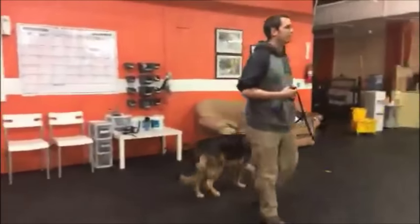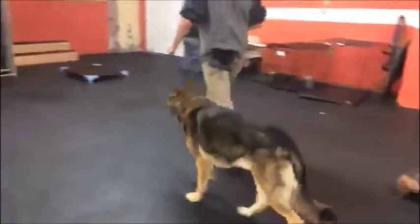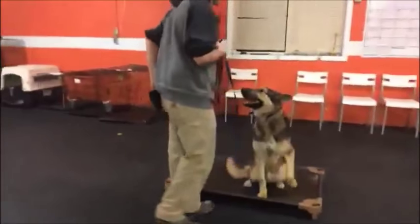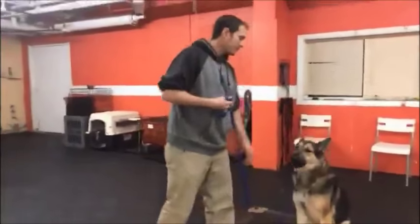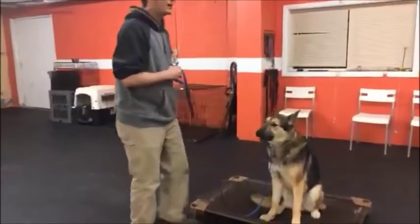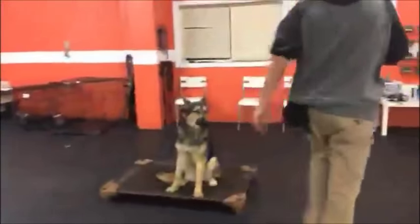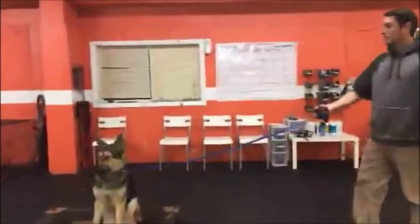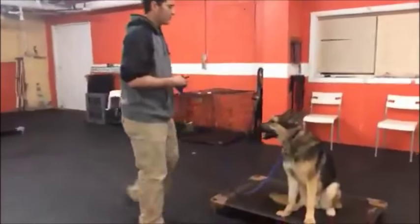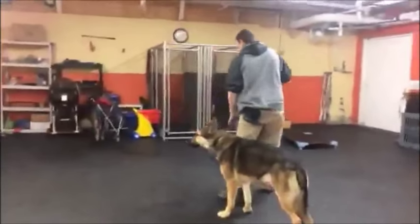I had Jess print out a new sheet where we skipped the whole first five days with him - he knows sit, he knows down, he has good confidence, he knows all the stuff. So we're going right to remote stuff. He's got good confidence, good focus, and he wants to work. So it's our job to work him fast and to keep up with him. We definitely want to work with the owner - she's kind of afraid of him when it comes to him picking up something he's not supposed to have - so it's our job to set that up.